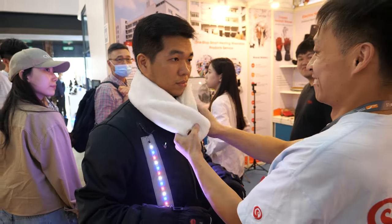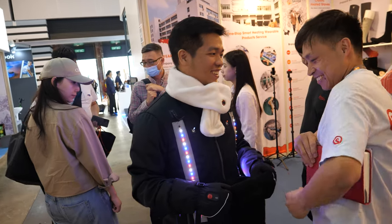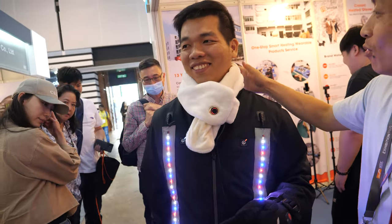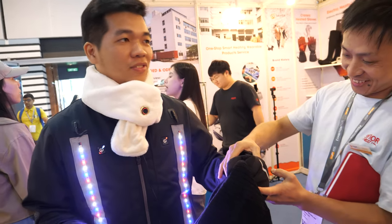There you have it. It's cool. It's warm. It's very warm. Very, very warm.